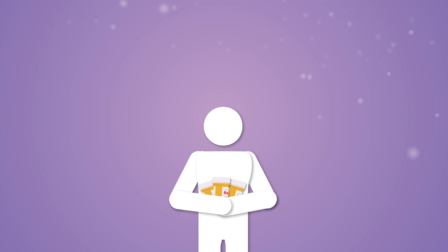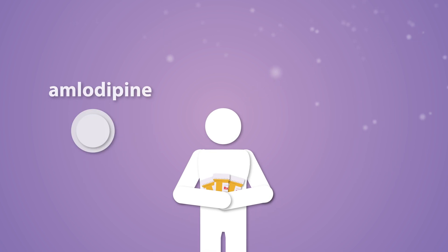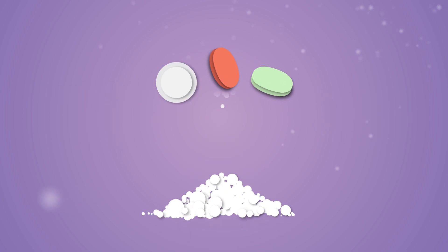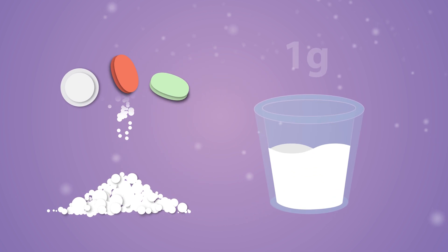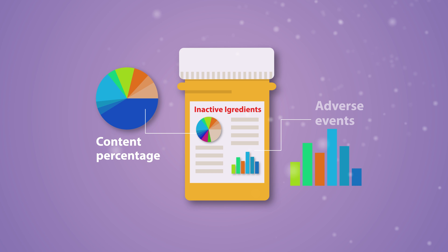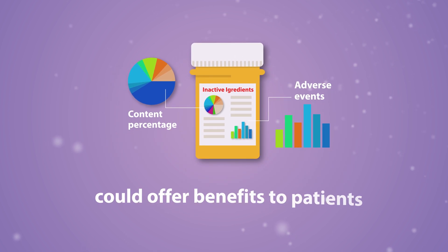For example, a patient suffering from hypertension and high cholesterol may be on a regimen of amlodipine, simvastatin, and losartan, with a combined load of lactose close to one gram, which equals the amount of lactose in a shot glass of milk. Increasing awareness and data availability on the inactive ingredient content in pills and capsules could offer benefits to patients.